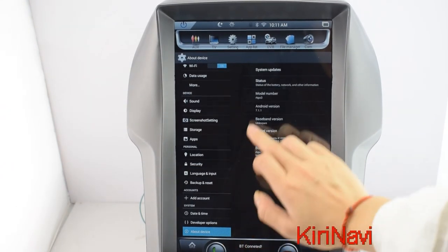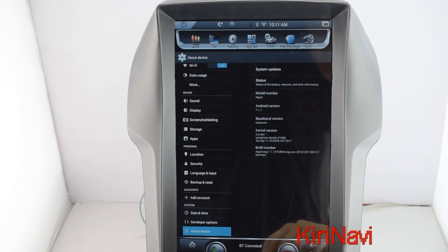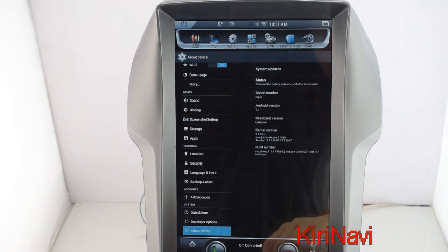Device information: Android 7.1.1. This is the latest Android version for the Tesla style.